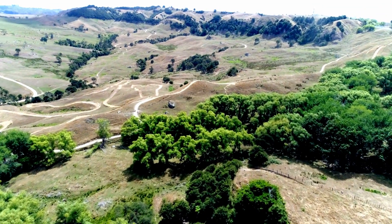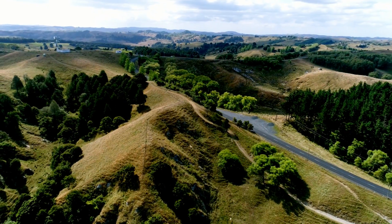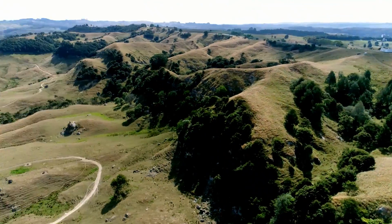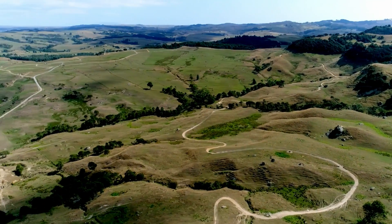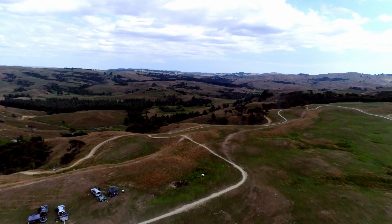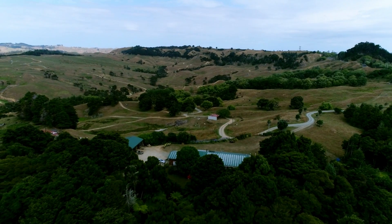We have 750 acres here at Thundercross. The boundaries are the road you came in from, the top road up on the horizon, and the valley in between the first hill and the distant hill beyond the learner's track. There's also a small area of land below the house. Most of the land has tracks on it.